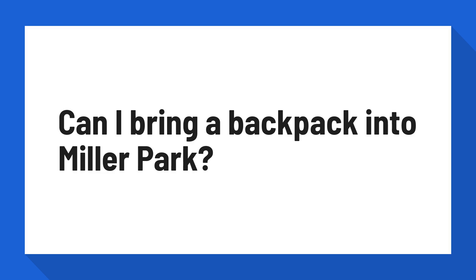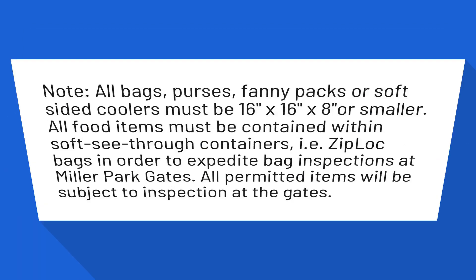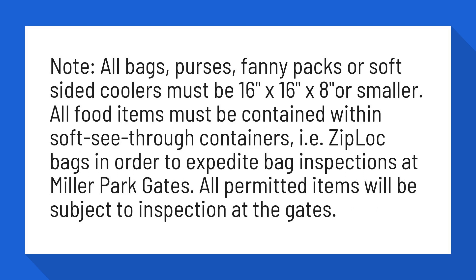Can I bring a backpack into Miller Park? Note, all bags, purses, fanny packs or soft-sided coolers must be 16 inches by 16 inches by 8 inches or smaller.